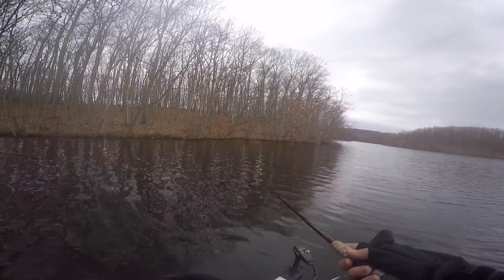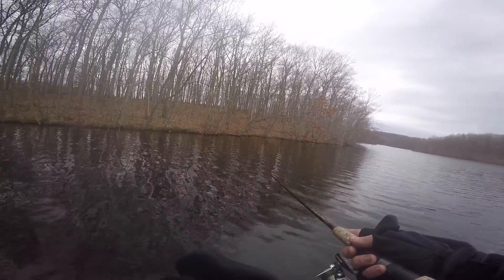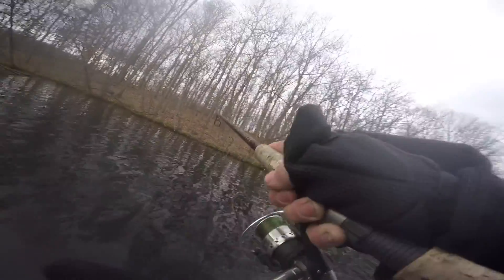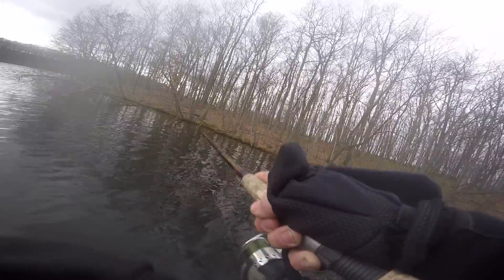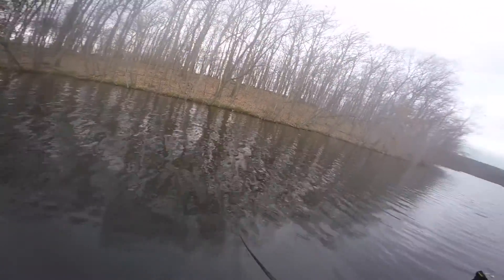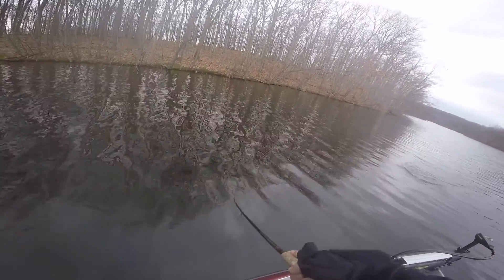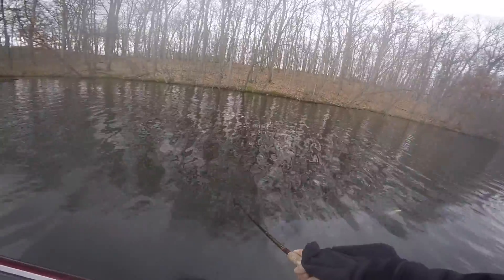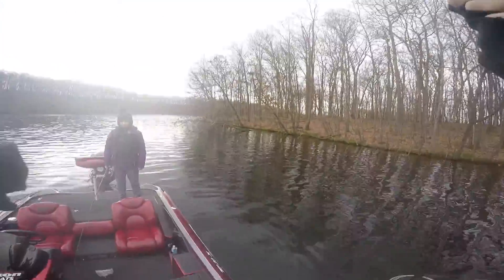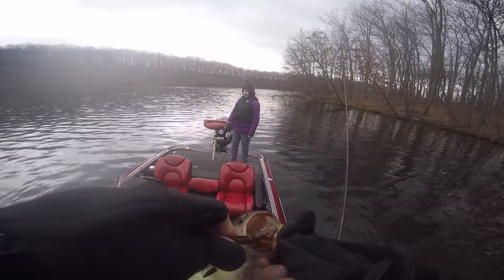There's one — little guy. There he is. About a two pounder. Oh yeah, that's a nice one, it's like a two and a half. Yeah, two and a half — it's fine.